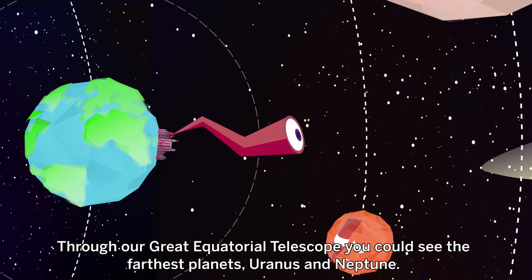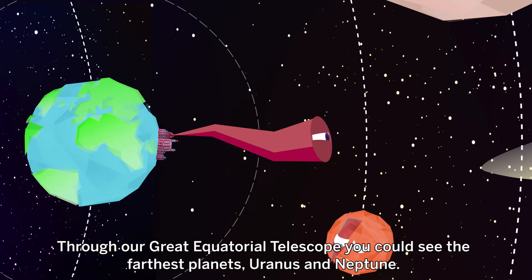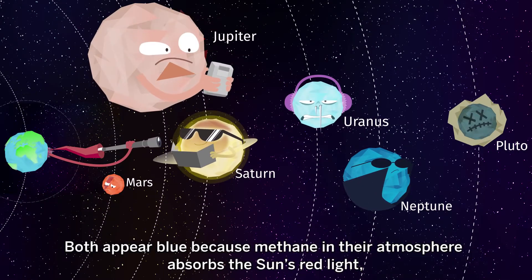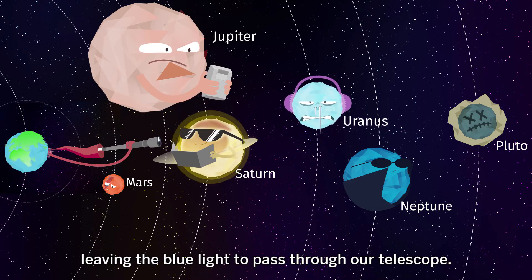Through our Great Equatorial Telescope, you could see the farthest planets, Uranus and Neptune. Both appear blue, because methane in their atmosphere absorbs the Sun's red light, leaving the blue light to pass through our telescope.